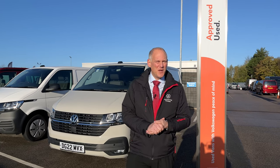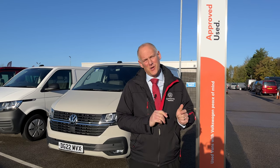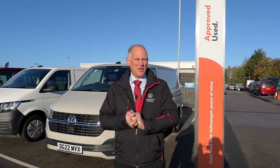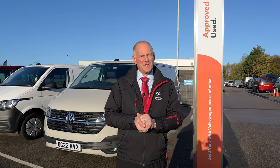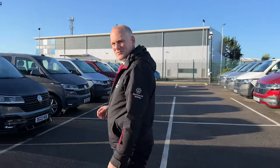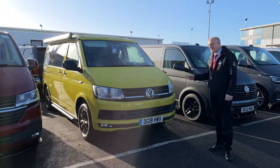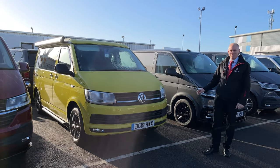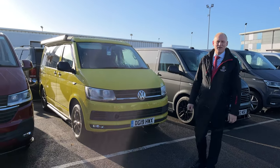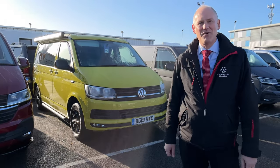Hi everybody, we've just finished filming one of our videos looking at a California as it arrives on site. I'm just walking back down into the main showroom and I just spotted something on our used pitch here — a California Beach. It's a little bit different, let's have a quick look. I thought this would be a nice video to show you because it's quite nice and bright. I'm a big fan of the beach, so I thought why not — let's do a little video on it. I'll go get some keys and we'll show you around it.